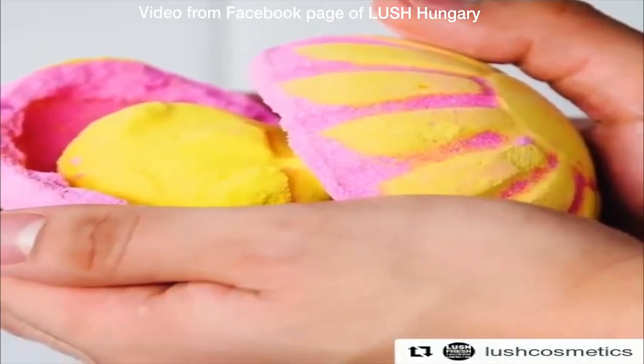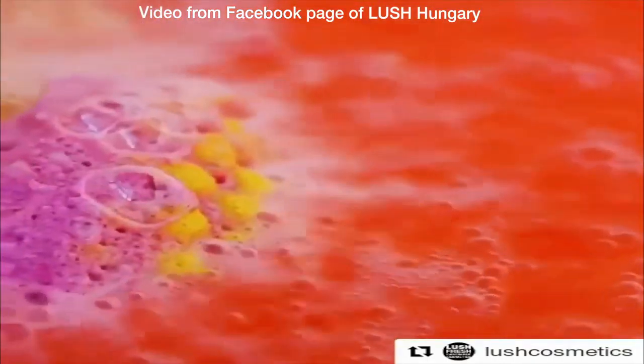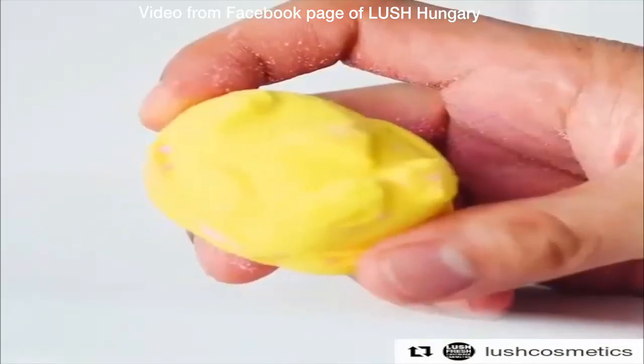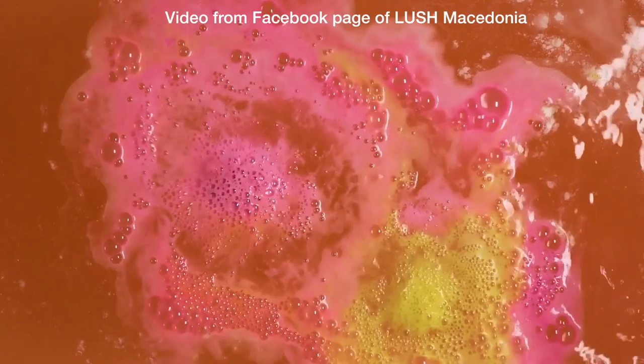This bomb comes in two patterns: stripes and spots. This is a large pink and yellow bath bomb egg that you can literally crack against your bathtub to release the baby chick inside. You can see the video right here.